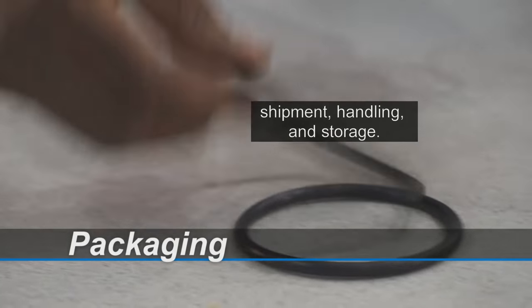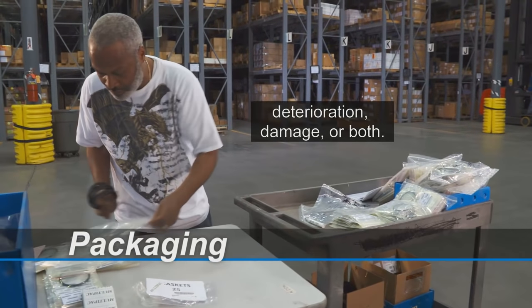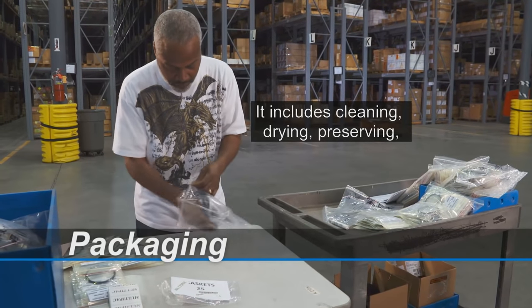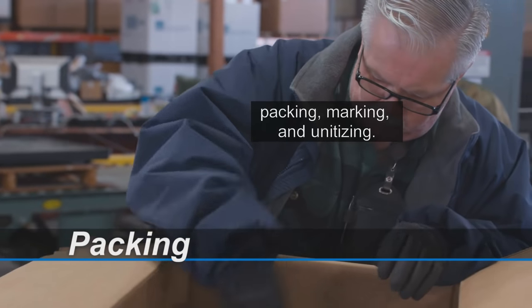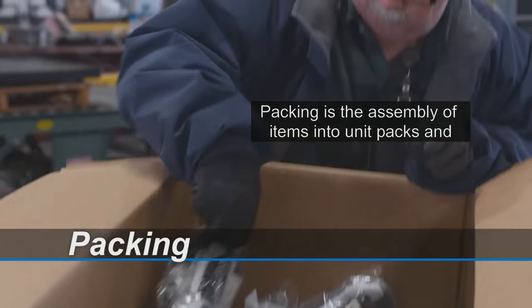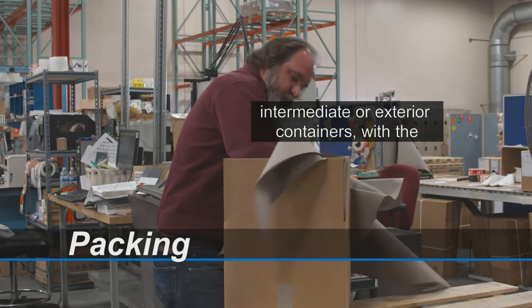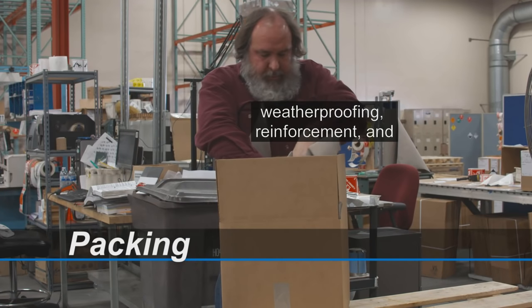Packaging protects materiel from deterioration, damage, or both. It includes cleaning, drying, preserving, packing, marking, and unitizing. Packing is the assembly of items into unit packs and intermediate or exterior containers, with the necessary blocking, bracing, cushioning, weatherproofing, reinforcement, and marking.